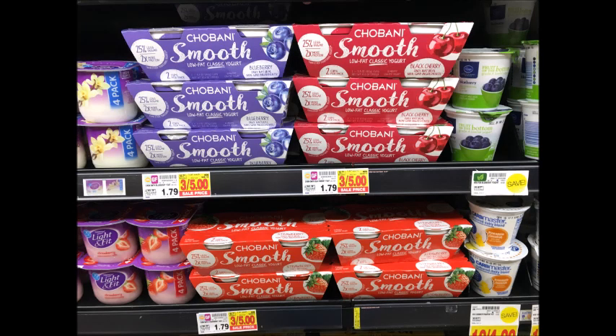The two-packs of Chobani Smooth Yogurt are $1.67. Use the $1 off one coupon that we received in the 10/1 Red Plum and get these for $0.67.